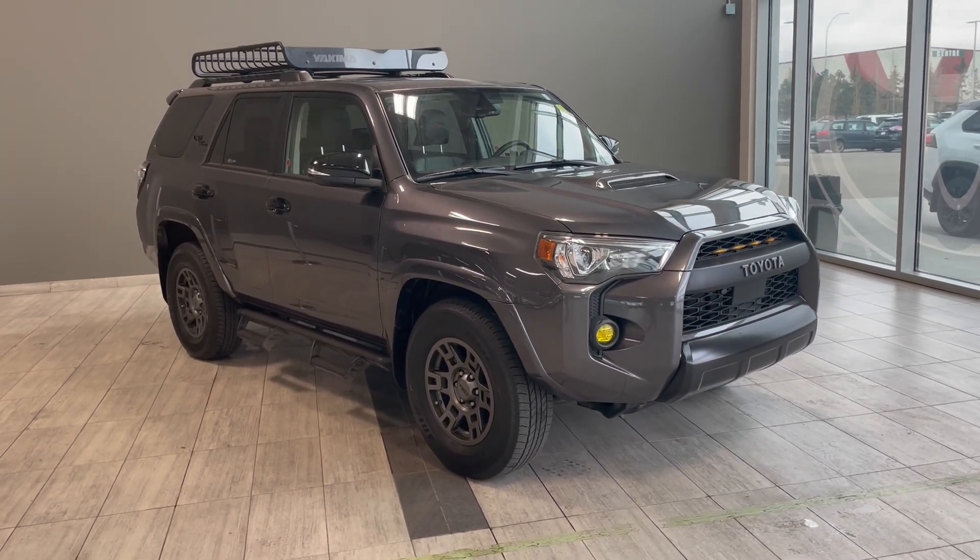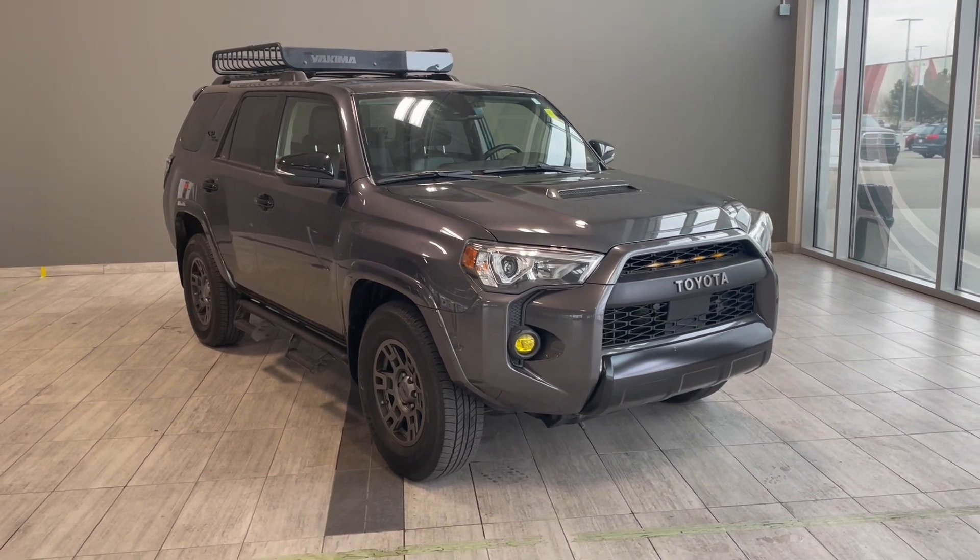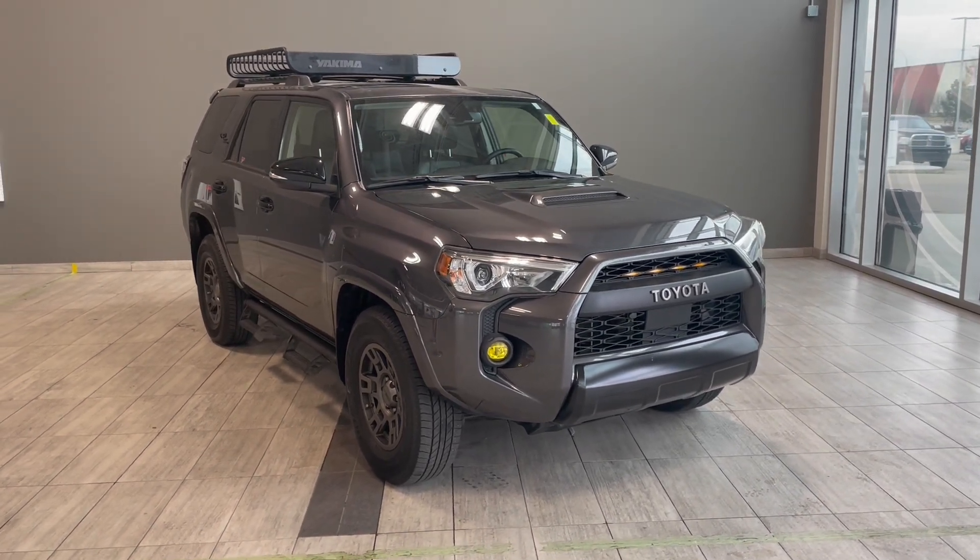Welcome to another vehicle overview at Northwest Edmonton Toyota. Today we're looking at this 2021 Toyota 4Runner TRD Off-Road.